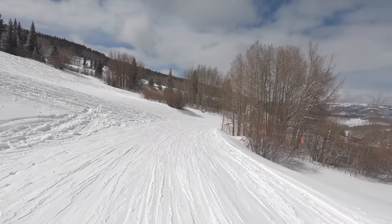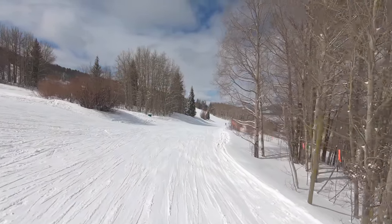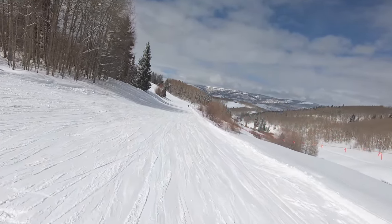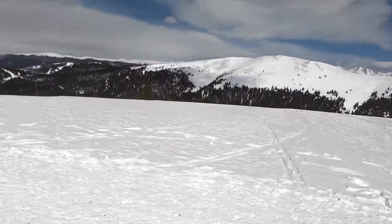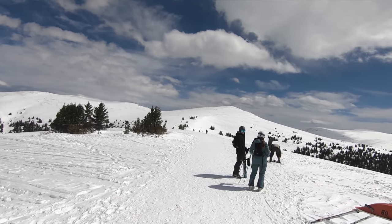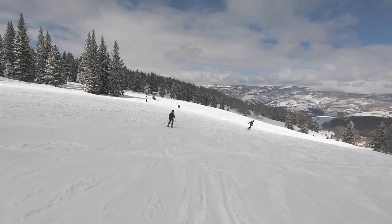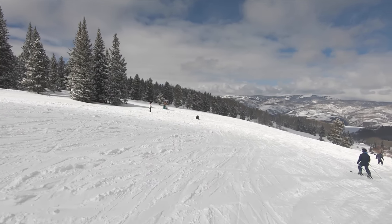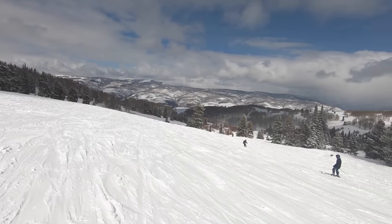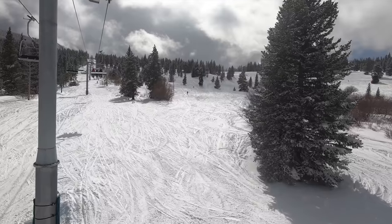For our last category of investments Vail actually pulled the trigger on — and probably the most exciting one — we'll cover lifts that serve brand new terrain that either previously did not exist inbounds or required hiking to reach. A couple of new Vail Resorts lifts did more than just enhance uphill service; they added access to completely new mountain zones. In the handful of cases where Vail Resorts decided to install such lifts, the new skiable footprint addressed major terrain shortcomings that had previously left the pertinent resorts at a disadvantage compared to nearby competitors.